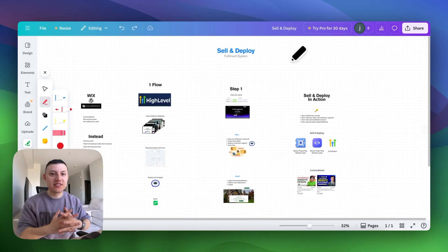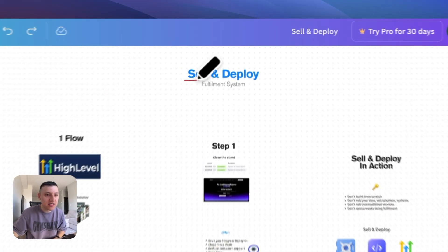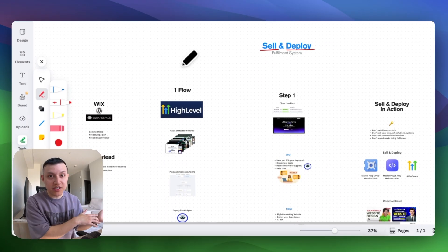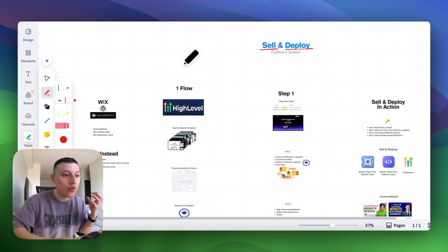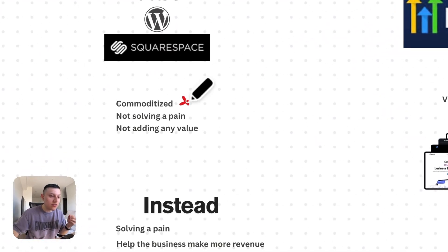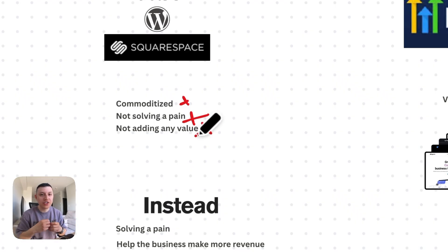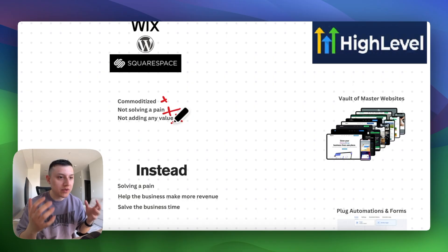This is our entire fulfillment system — how we sold that $4,500 website and delivered it in only three days. We call this the Sell and Deploy system. Before this, we were selling very cheap websites — $200 to $300 — and I'm going to show you why. The reason is because we were fully commoditized. We weren't solving any real pain, we weren't adding actual value to business owners, and we were just building what we call a pretty website — just building it from scratch without relieving any pain.